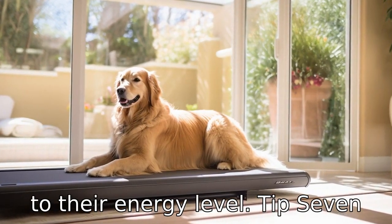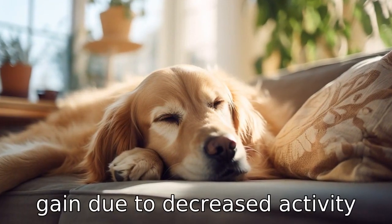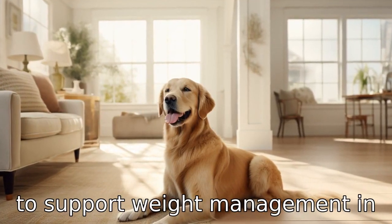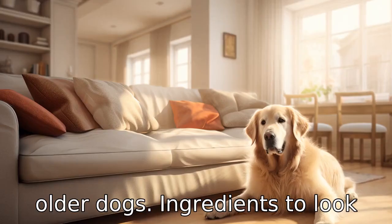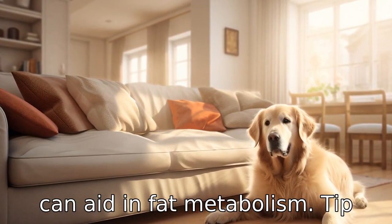Tip 7: Consider weight management. Many senior dogs struggle with weight gain due to decreased activity levels. Look for a food designed to support weight management in older dogs. Ingredients to look for include L-carnitine, which can aid in fat metabolism.